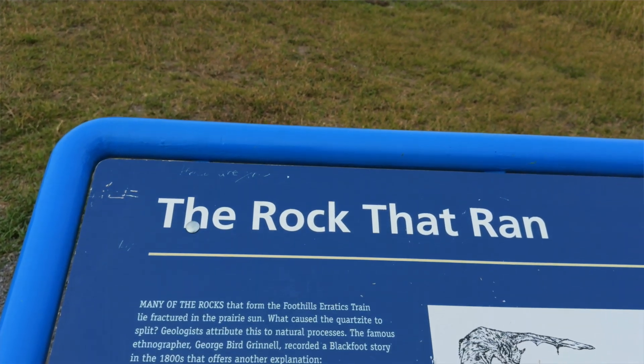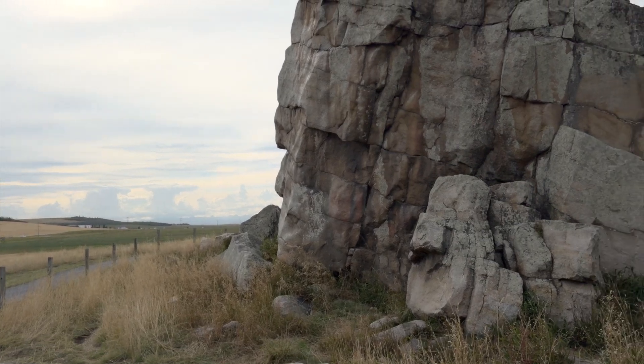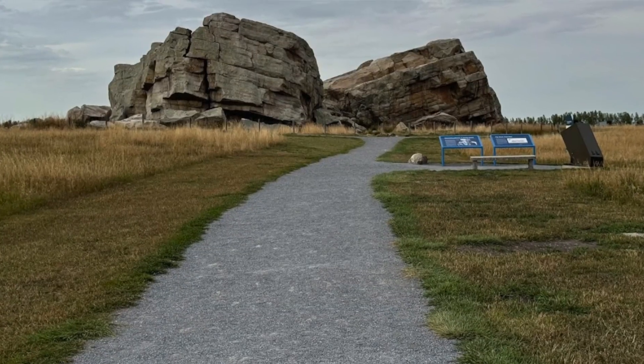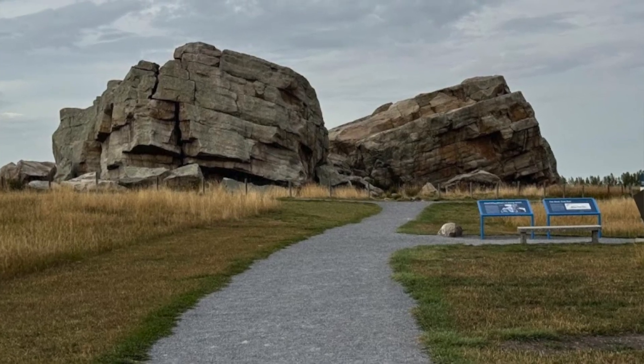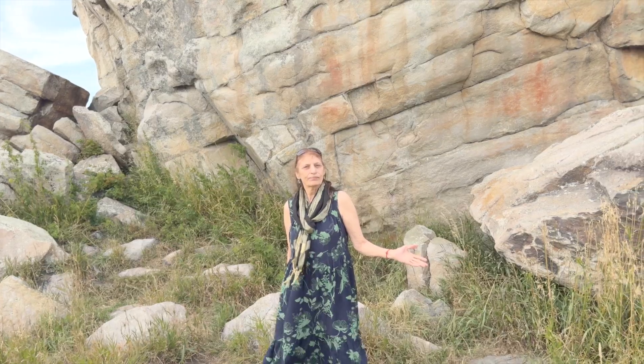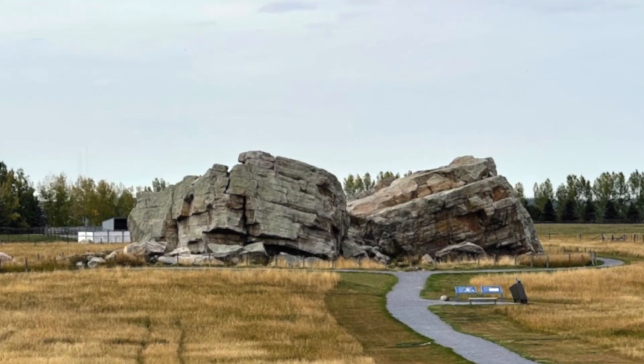The rock itself is made of quartzite, a hard durable stone that formed under intense heat and pressure. This type of rock is completely different from the soft sandstone and sedimentary rock found in the surrounding area, which makes the big rock stand out even more against the flat prairies.